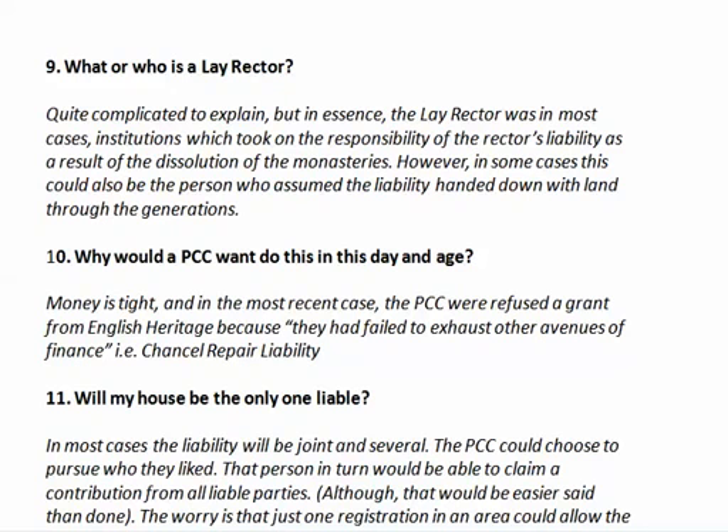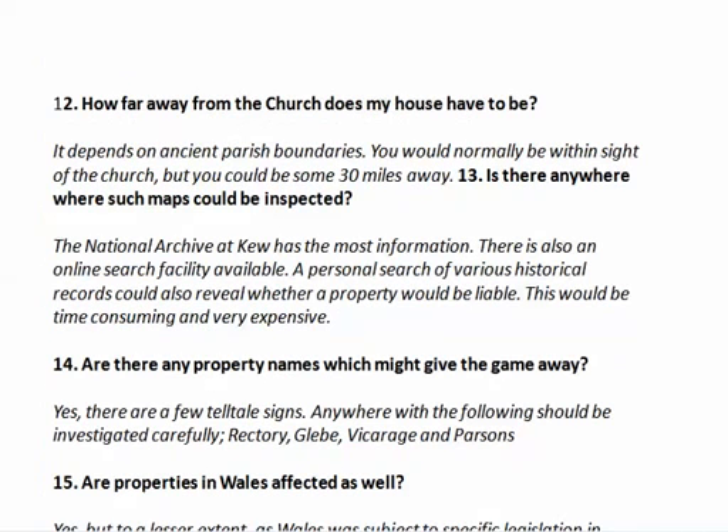Will your house necessarily be the only one liable in your particular area? In most cases the liability is joint and several, but the PCC could choose to pursue whoever they like — that could be one particular person. That person, in turn, would be able to claim a contribution from all liable parties, but that could be much easier said than done. The worry is that just one property in an area could be made to pay for all the repairs.